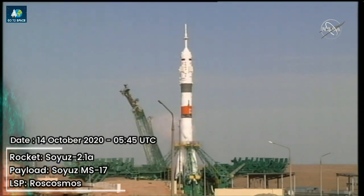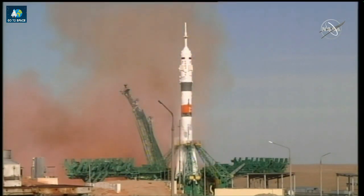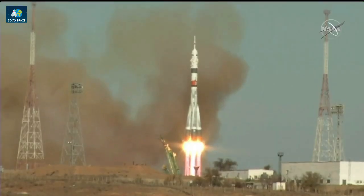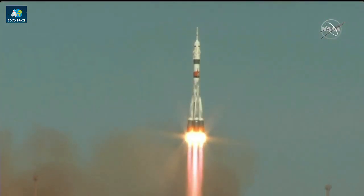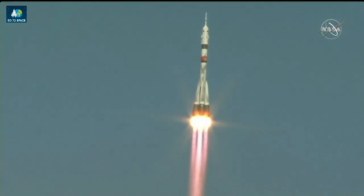Ten, nine, eight, seven, six, five, four, three, two, one. Intermediate. Main. Lift and liftoff. Kate Rubin, Sergei Ryzhikov, and Sergei Kud-Sverchkov now on their way to the International Space Station — the latest in the chain that spans almost 20 years of continuous human presence in space.